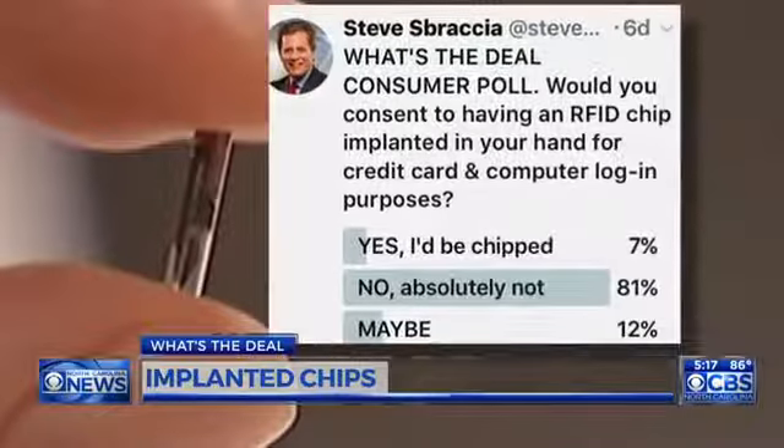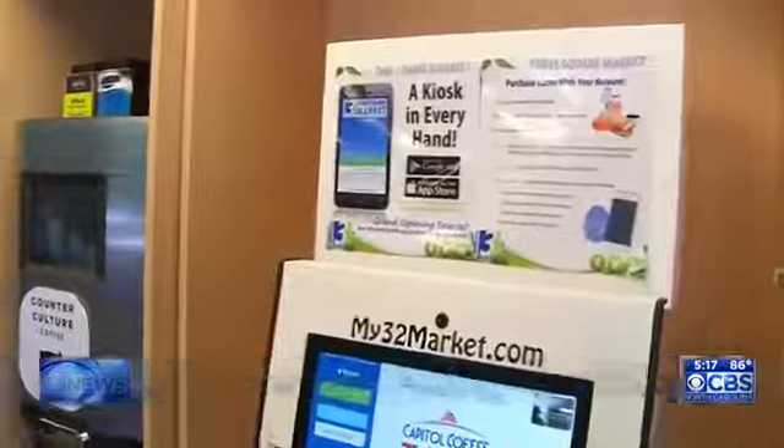I did a week-long Twitter survey and found the majority of folks were absolutely against chipping. We're not embracing the chip yet — we're watching. That's the deal with paying for your chips with a chip. I'm Steve Spragia, CBS North Carolina.